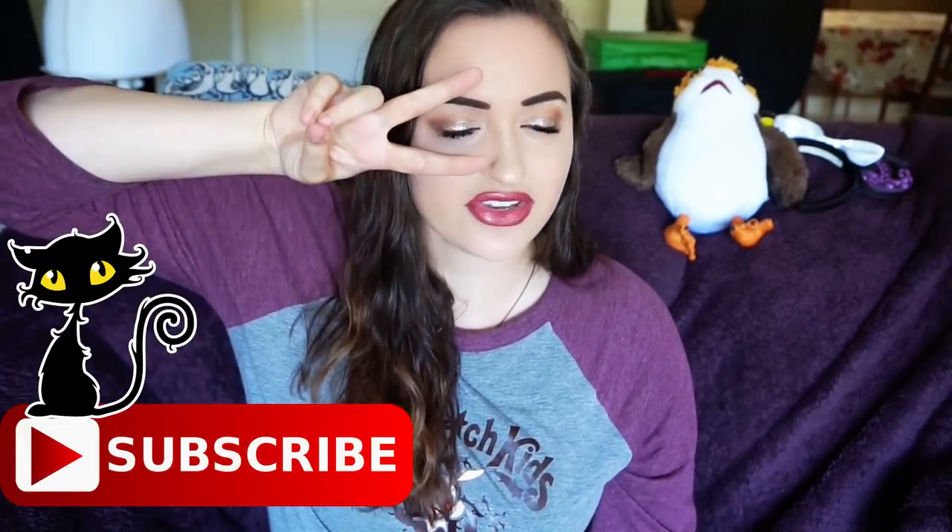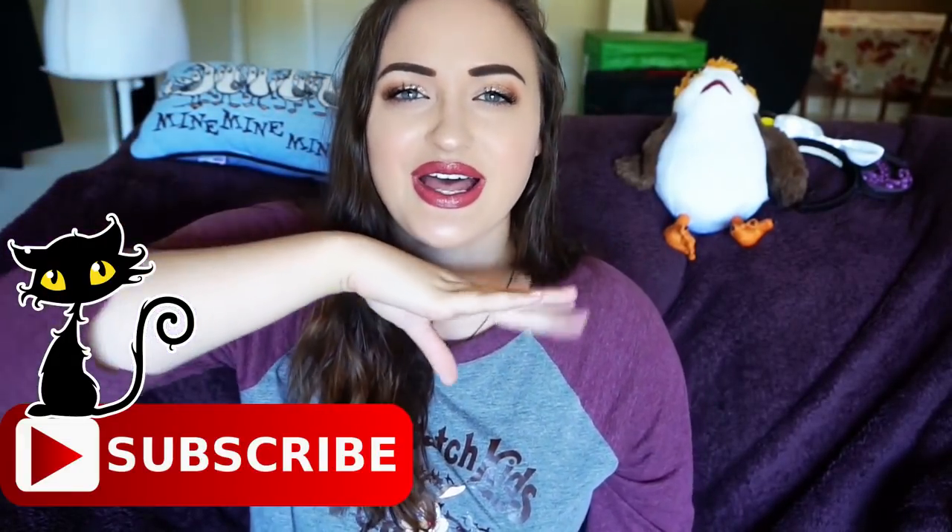I hope you guys enjoyed this video! Make sure to give it a huge thumbs up if you liked it, subscribe if you haven't, and we have fun here in the Briar Patch fam all the time. See you guys in the next video — bye!